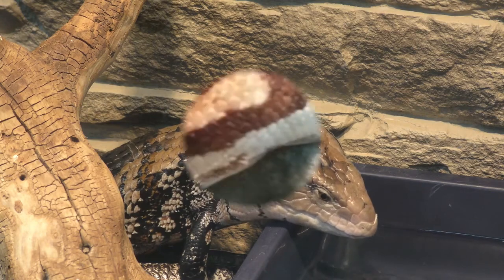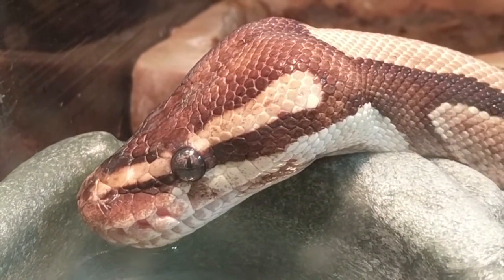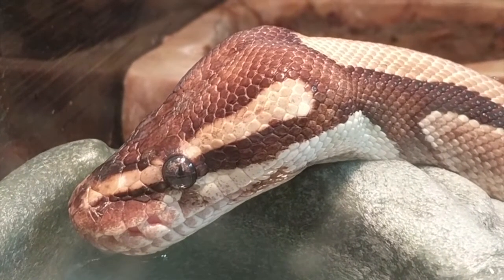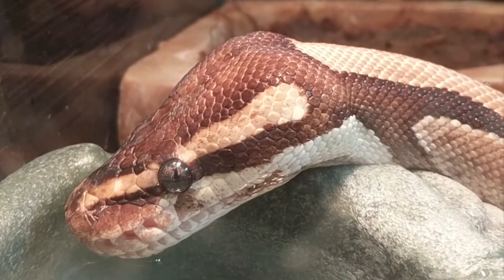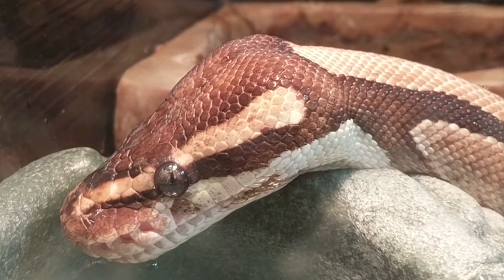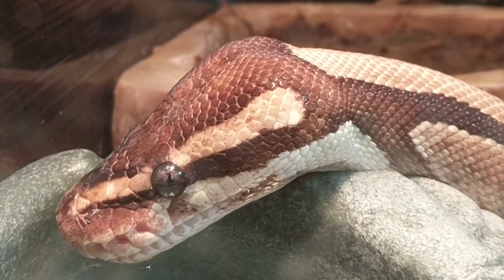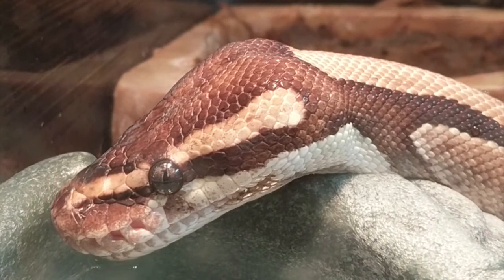But what about snakes? Here's Oliver having a drink. He doesn't need to do it that often, so I was pretty excited to get him on camera. If you watch carefully, you can see that his mouth is moving. If he had lips, I would say that he's using them to suck up the water. But he doesn't have lips. He's just sort of using the front of his mouth to pull the water in.